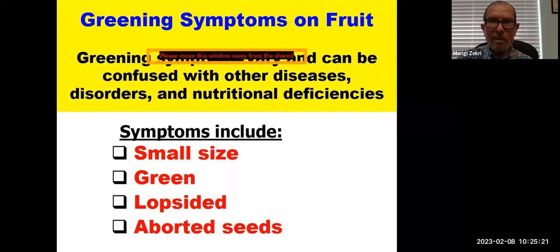Greening symptoms on the fruit can sometimes be confused with other diseases, disorders, or nutritional deficiencies, but they include small-size fruit and green fruit — that's why we call it citrus greening, because the fruits stay green and don't color well. You will also end up with lopsided fruit and aborted seeds. Some segments are smaller compared to others within the fruit, and seeds won't develop completely because of the infection.